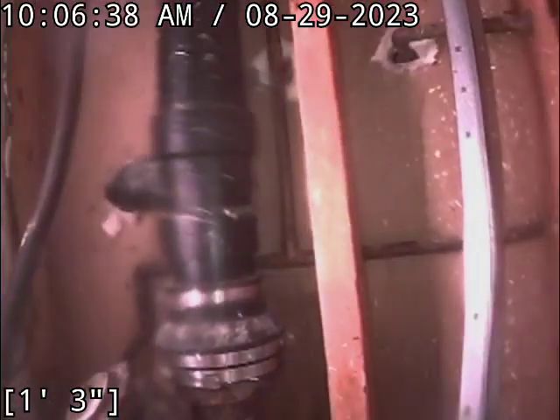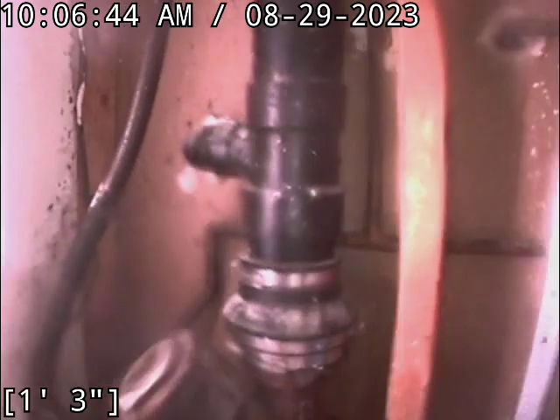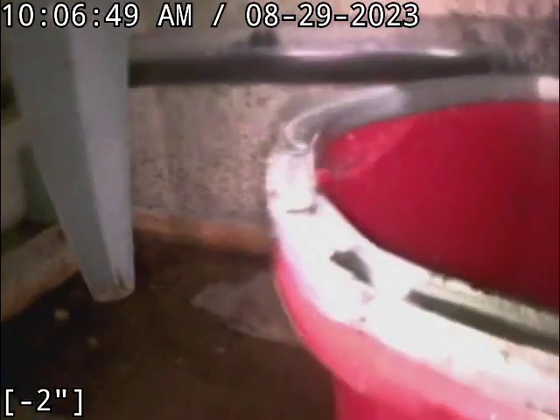Now we're on the vertical. It's pretty much immediately at this 90. I'm trying to show you guys what's going on here piping-wise. There's the main going out — it catches the lab on the other side. But this shower pan right here, the kitchen line, and the laundry line all catch on this.